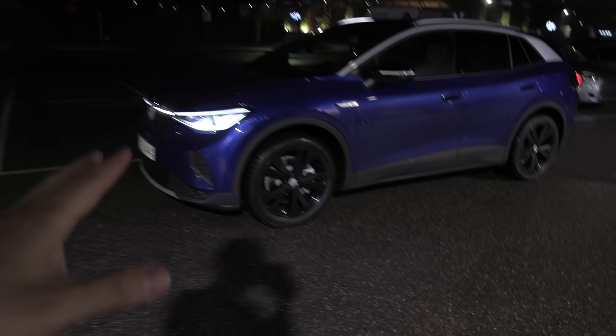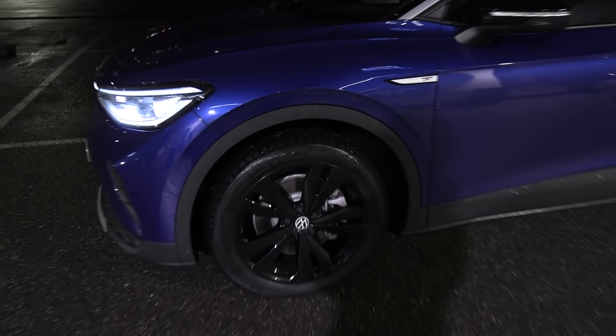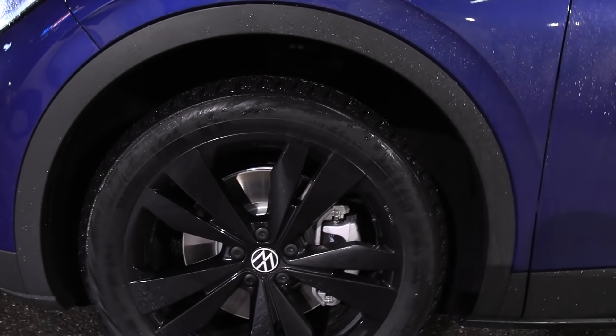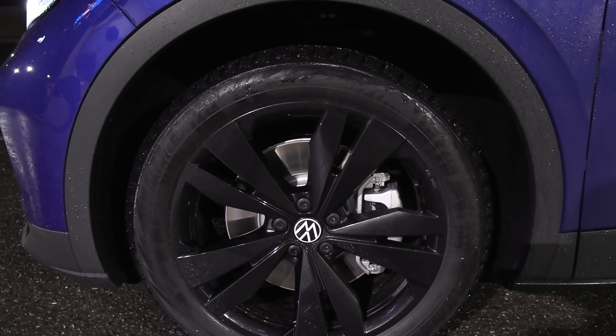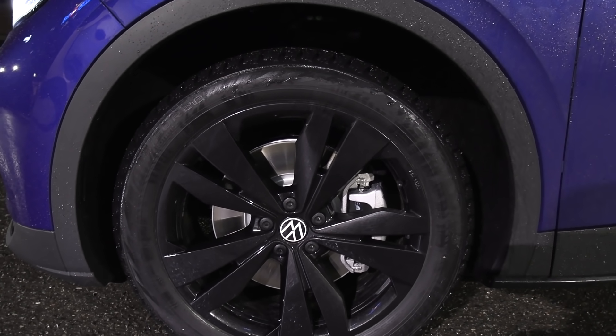It now has Nokia Hakkapeliitta R3 studless tires, because I'm going to go places where we could meet some snow, so that's the reason for that.